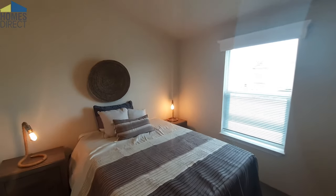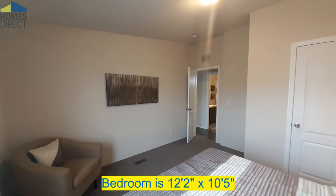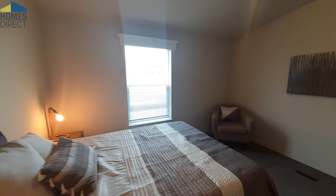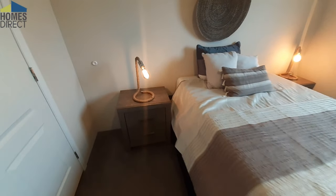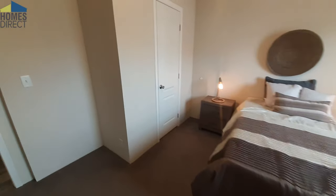And then we'll go to bedroom number two. This one is quite a bit larger. I've got to show you these lamps — these are really cool. They're made out of rope. Something new — I've never seen anything like that before. The closet space in here is good. No water heater access in here, so this one is a little bit larger than the last one.